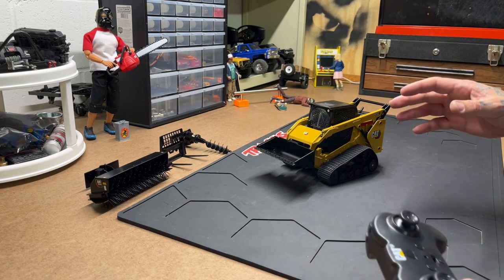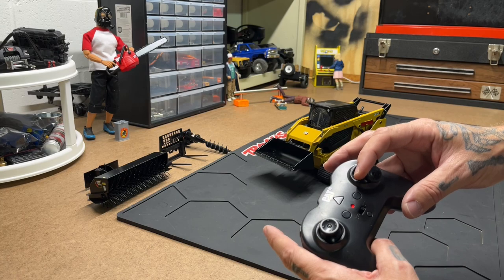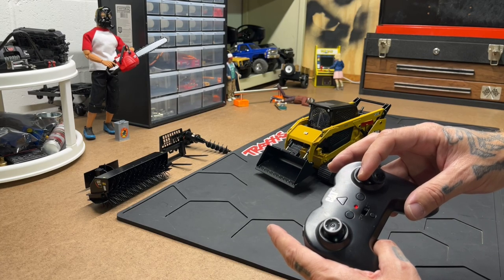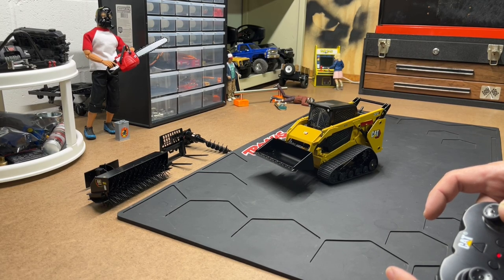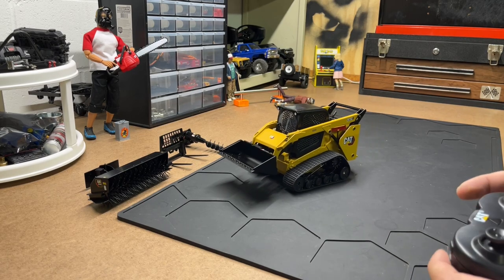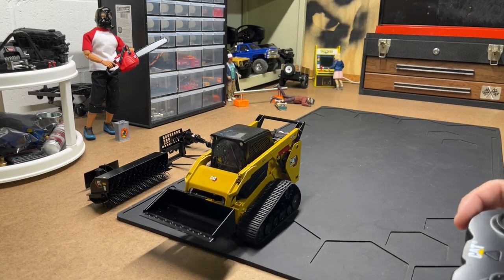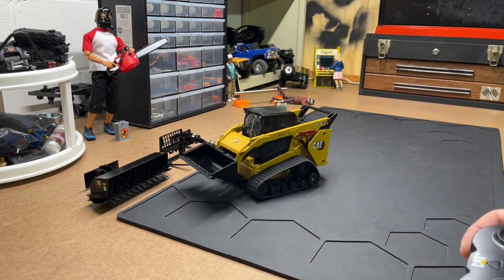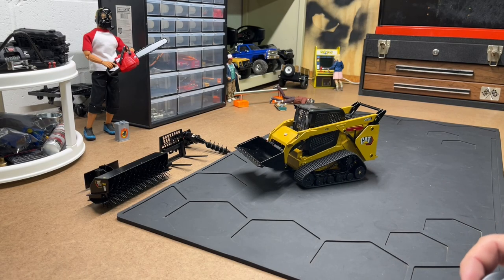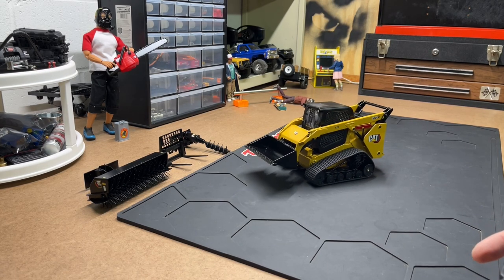We'll have to look at this. I feel like that bucket function should be smoother and faster. I feel like something's not quite right there. But I could be wrong. Let's check out a different attachment.